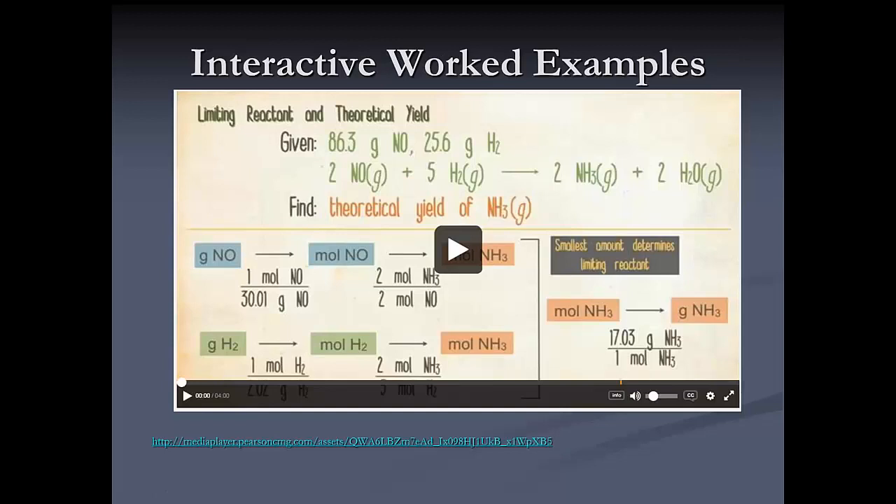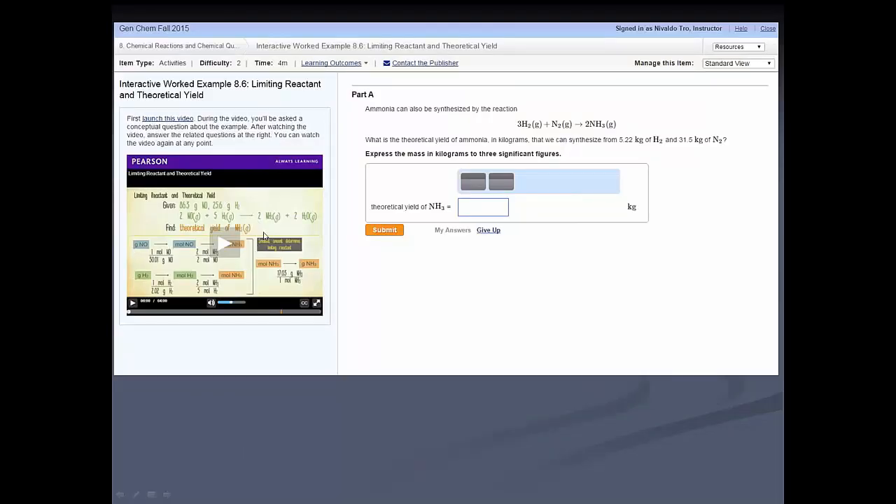This gives the student the opportunity to apply what they've learned both before and during class. In Mastering Chemistry, there's also a follow-up problem the student must do on their own: for example, what is the theoretical yield of ammonia in kilograms that can be synthesized from a given amount of hydrogen and nitrogen?